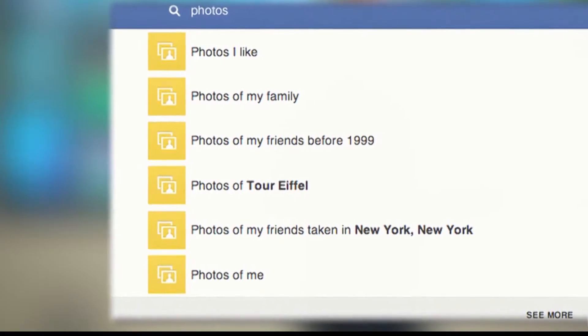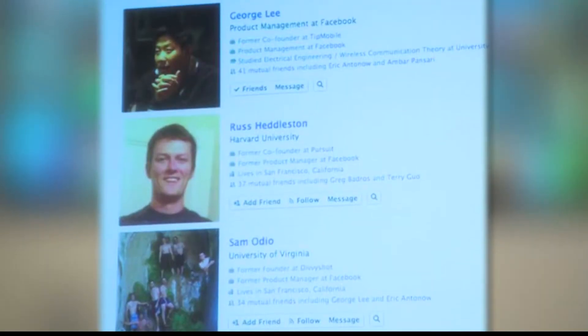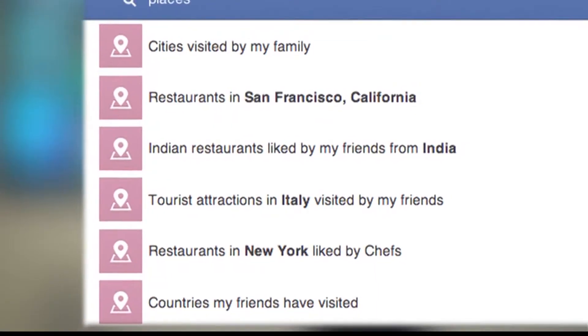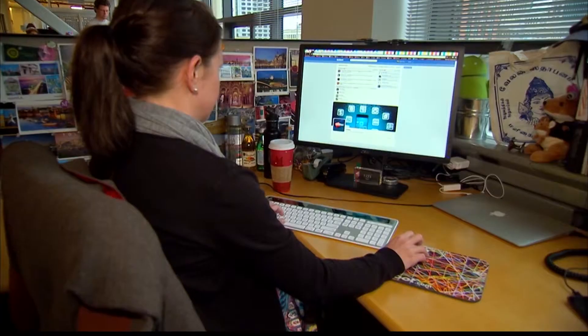Today, we're really just starting off with a few basic types of things that you can search for: people, photos, places, pages for businesses — and that's just the start. GraphSearch results are tailored to the user, so you can find photos of friends taken before 1999, friends who work at a particular company, or Indian restaurants liked by Indian friends.